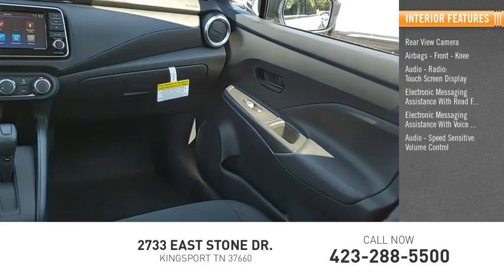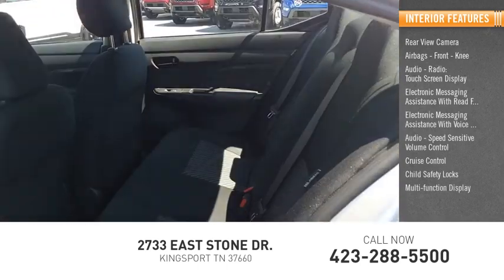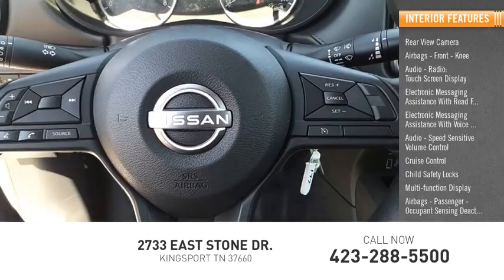Audio, speed-sensitive volume control, cruise control, child safety locks, multifunction display, airbags, passenger, occupant sensing deactivation.